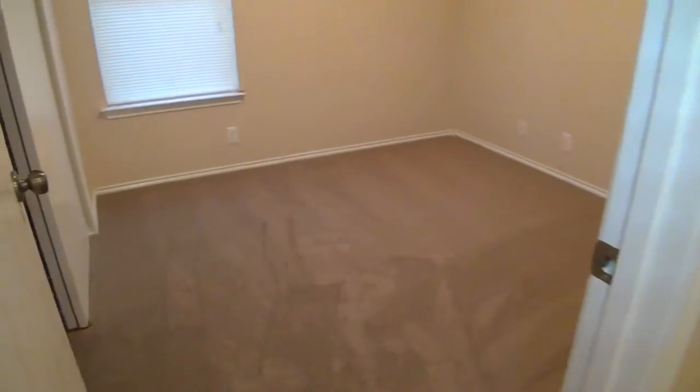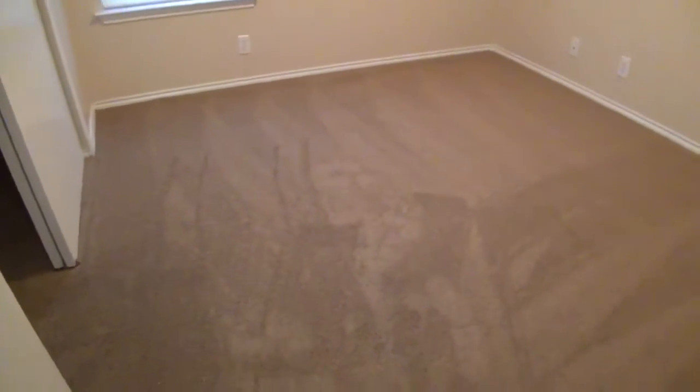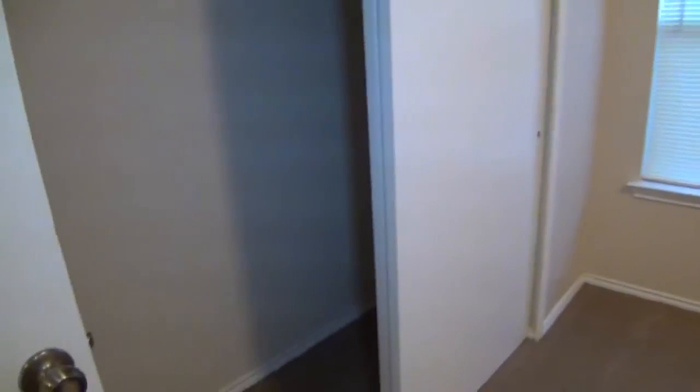This is officially bedroom number two — bedroom number one being the master. Nice neutral colors. We've got blinds and closet space.